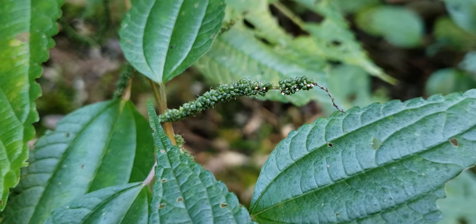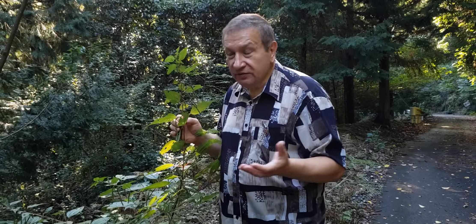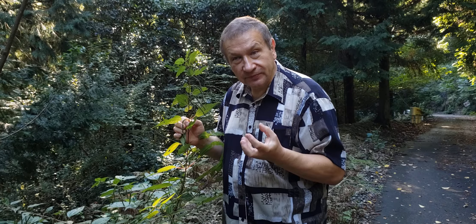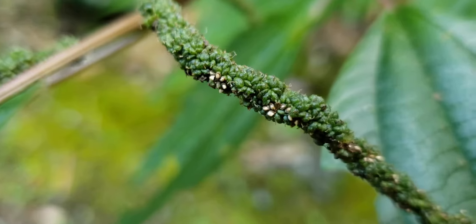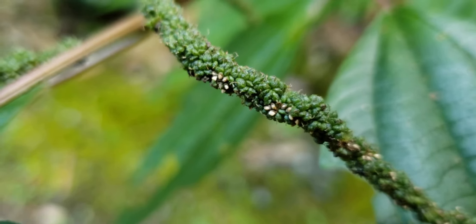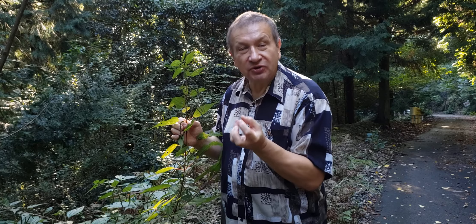If you look closer at the female inflorescences, you will see greenish perianths. Those greenish perianths are not very attractive because even sexually reproducing species of Boehmeria are wind-pollinated, so they don't need to attract insects. The greenish perianths surround the female flower and even grow bigger with ripening, and then when the fruit is almost ready, the perianths start to wither and the fruit appears on top of the withered perianths.